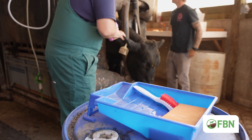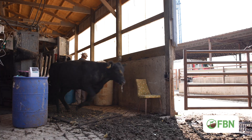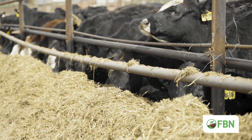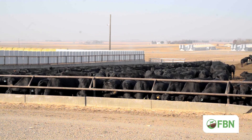Implants have been one of the greatest technologies with a proven return on investment that you can incorporate into your beef business. Whether you're in a grass or a feed yard environment, they've been proven very safe and effective, with lots of data to support their use in the beef business.